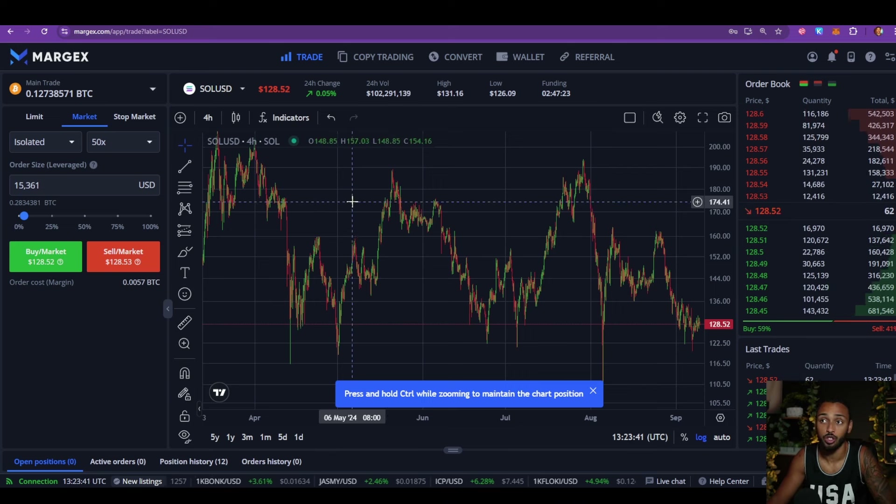What is going on my friends and welcome back to another video here on the channel. Today I want to take a quick look at Solana because I really like what its price is doing right now and I want to explain why. This is going to be a simple, quick, short video but I figured I'd make it anyway, so let's go ahead and get straight into it.